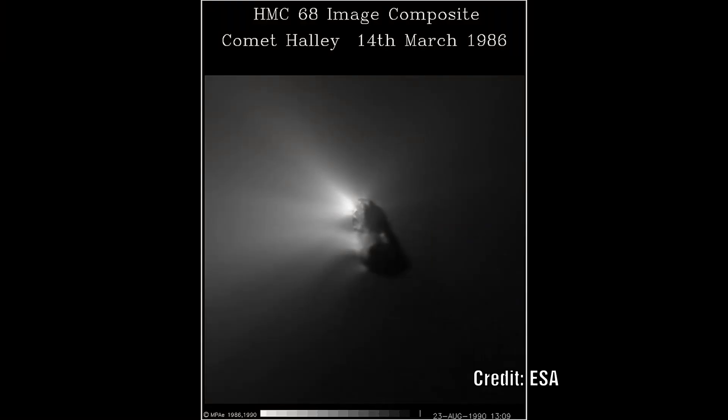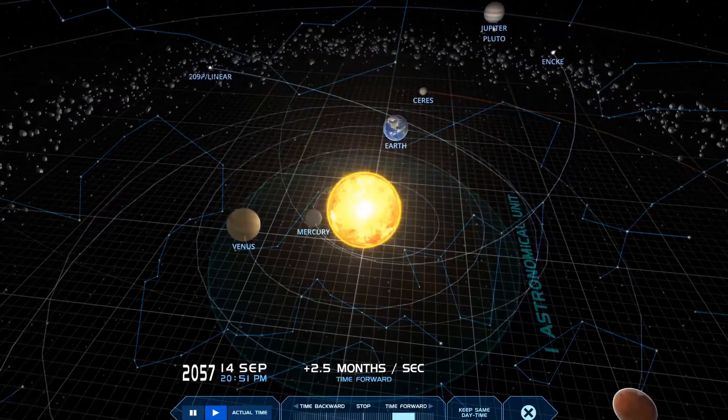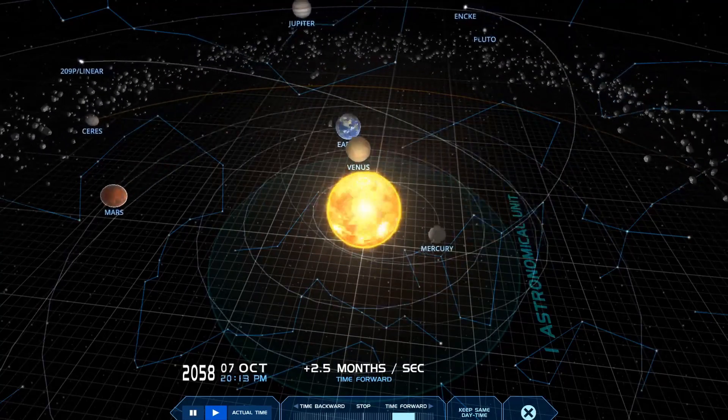They conclude that the most remarkable thing about the comet is that it appears ordinary in terms of the gas and dust it is emitting. It looks like it was born with the other comets in our solar system, yet it has come from an unknown star system.